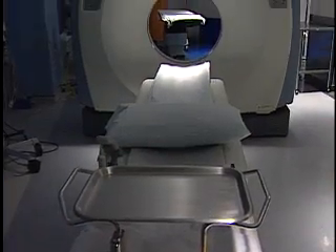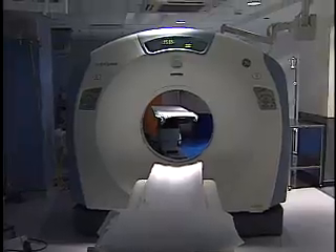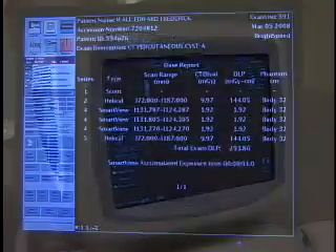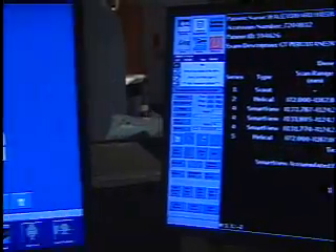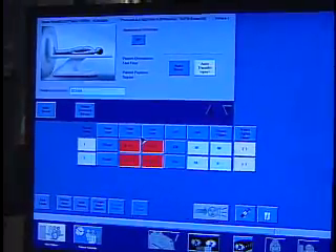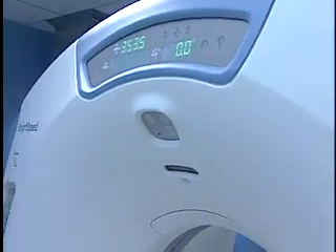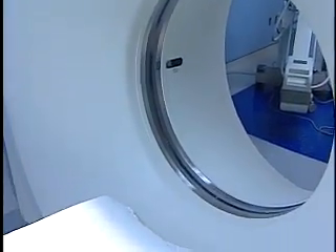Other testing that may occur could include a CT, MRI, or an ultrasound. The QE2 has four CT scanners that perform everything from head, chest, and abdomen scans to biopsies and drainages of abscesses.